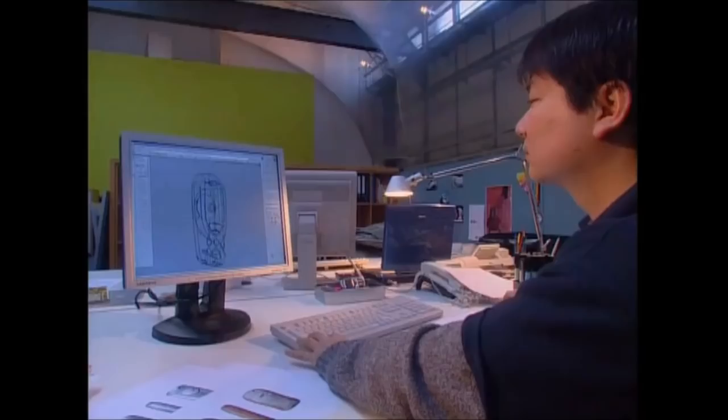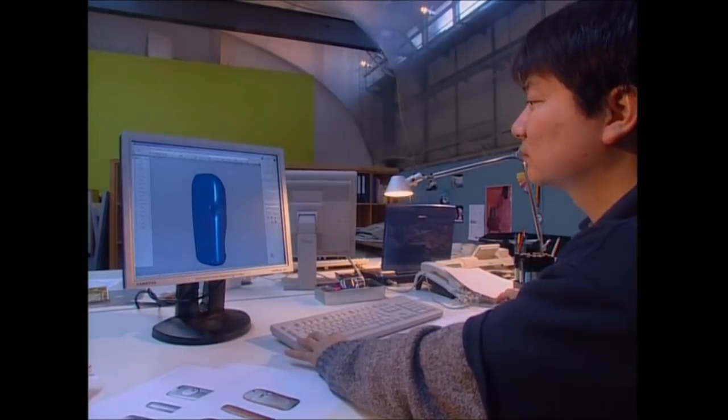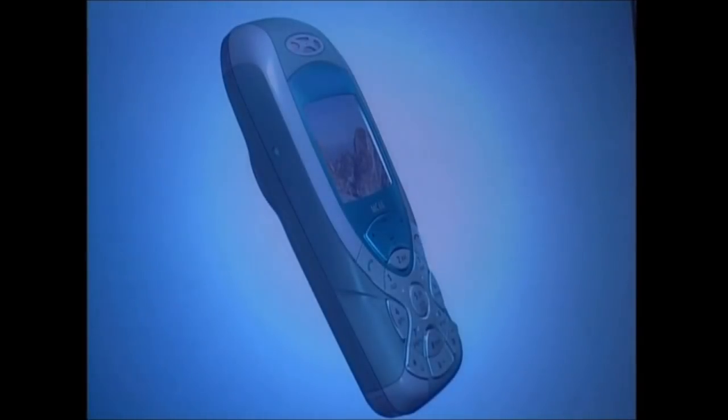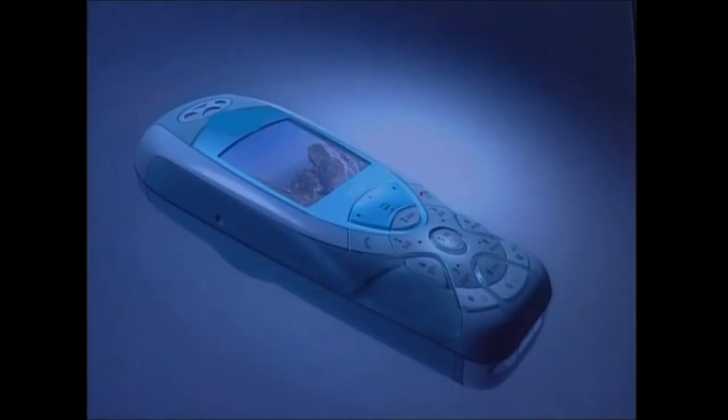Once a design has been approved, they make a few prototypes with slight variations to see which model works best. The phone has to be tough enough to survive in the real world, so the models go through a series of rigorous examinations.